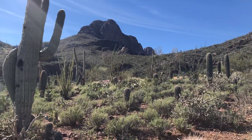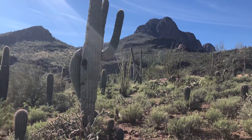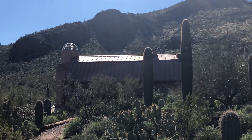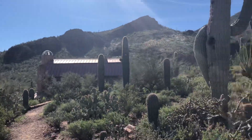That's Safford Peak out there. And here in Sanctuary Cove, there's a chapel right there. You can sit in there — it's very peaceful and meditative. Kind of cool.